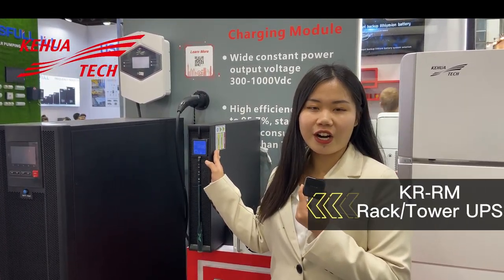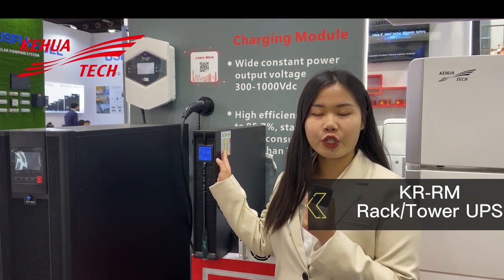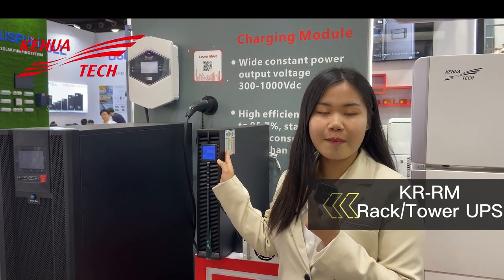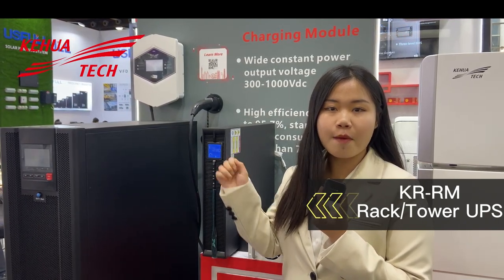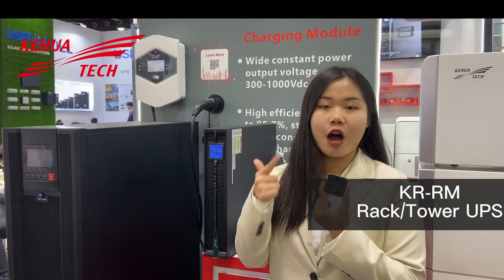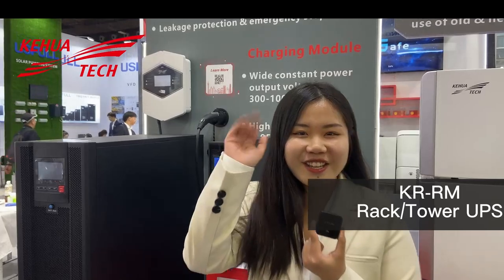We also have the KR-RM rack and tower UPS. Its battery is hot-swappable, which is easy for installation and maintenance. It also has other key features such as a programmable output socket and optional large current charging plate. That is all Kehua has to offer for you. See you!